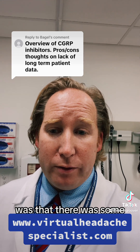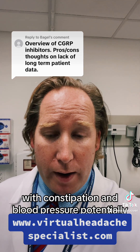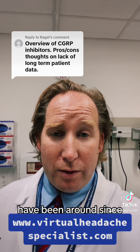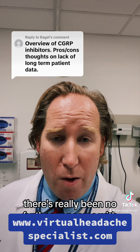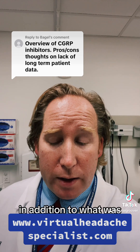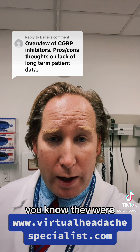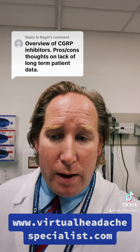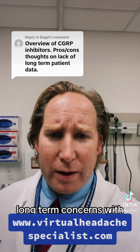The only thing that has arisen was some post-marketing reports of constipation and potentially increasing blood pressure with Amovig. But otherwise, the monoclonals have been around since 2018, there's been a lot of clinical experience, and really no further concerns have emerged beyond what was already studied clinically. The gepants have been around since 2020 and were studied for several years prior without safety concerns. At this point, we feel pretty confident there are really no long-term concerns with these medications.